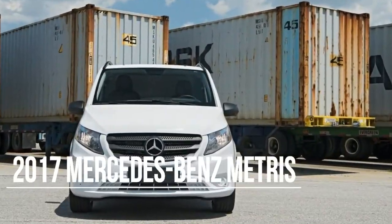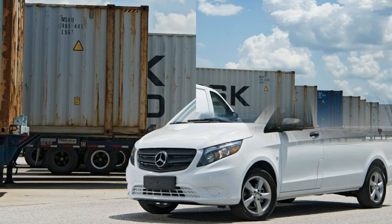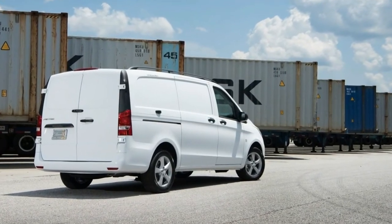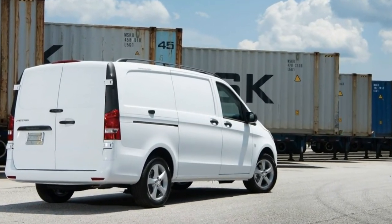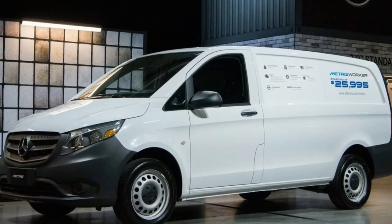Number 6: The standard features of the Mercedes-Benz Metris include a 2.0L four-cylinder 208 horsepower intercooled turbo engine, seven-speed automatic transmission with overdrive, four-wheel anti-lock brakes, ABS, airbag occupancy sensor, 17-inch steel wheels, ABS and driveline traction control.